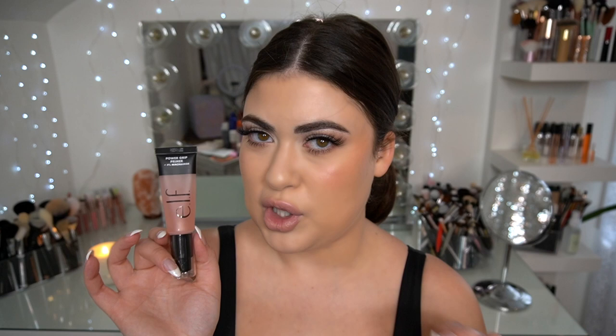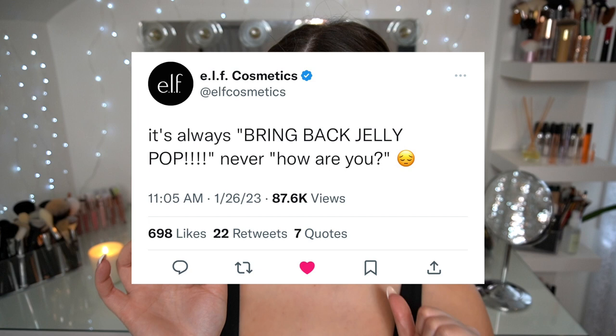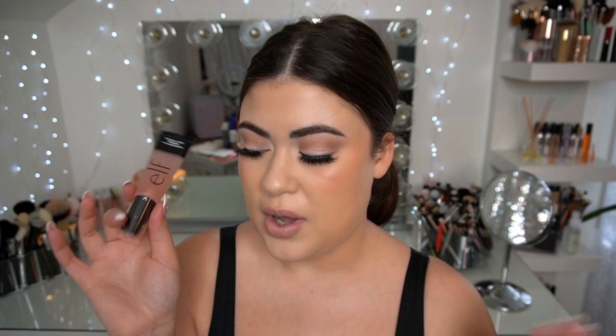Let's start off with a drugstore primer. e.l.f. came out with a Power Grip Primer with niacinamide. I'm a big fan of the original Power Grip — my favorite is the Jelly Pop, and we're all kind of bullying e.l.f. into bringing it back. I think they wanted to go completely fragrance free, so they came out with Power Grip and now a pink version. It's trying so hard to be Jelly Pop, but it's not. Honestly, these are exactly the same just without the watermelon scent, and now this one has added skincare. I wore it today. It really does help makeup stick and last all day long, even through sweat.